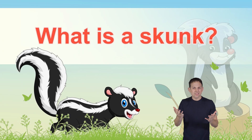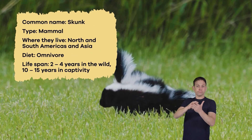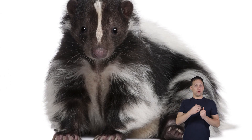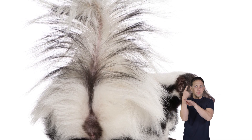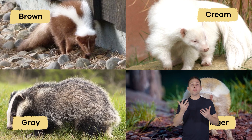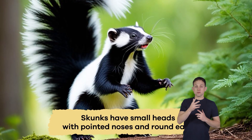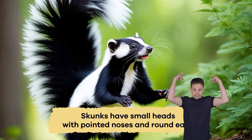What is a skunk? Skunks are small mammals with an iconic color pattern. Most have black fur with white stripes or spots running down their backs and tails, but they can also be brown, gray, cream, or ginger. Skunks have small heads with pointed noses and round ears.